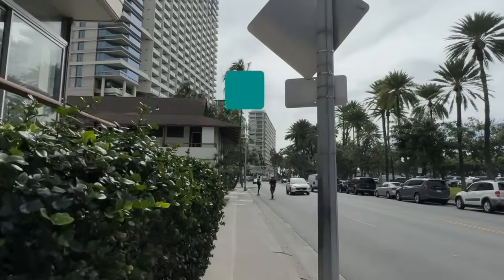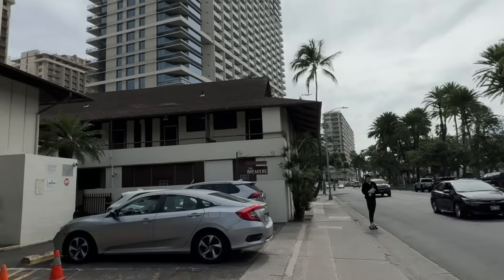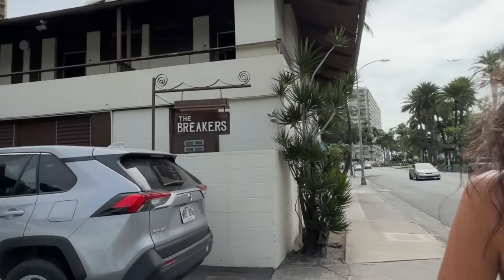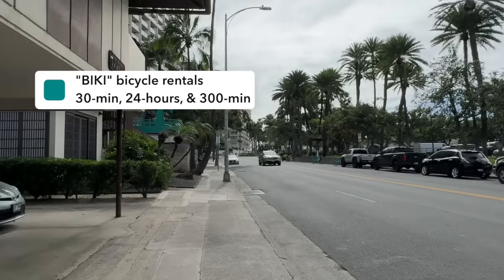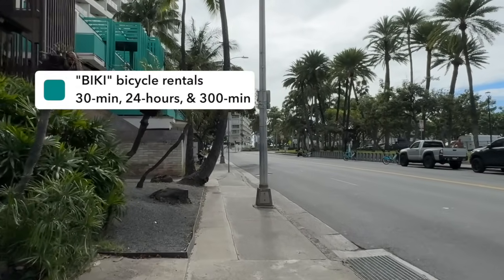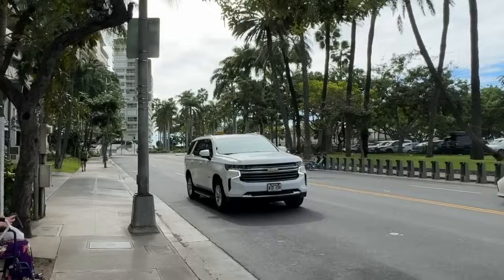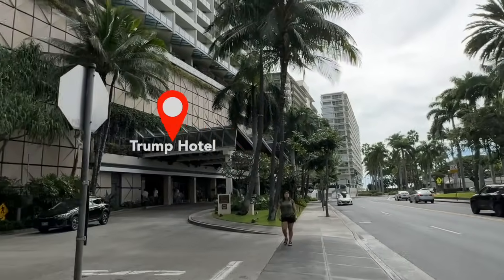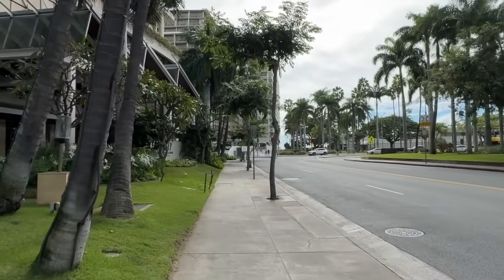Along Waikiki you'll see a lot of those turquoise bicycles — the Biki bicycles. You can rent them from the actual kiosks. I believe they charge four or five dollars for 30 minutes, or you can buy an allotment of minutes at four hours and use it throughout your stay. You can get one bike from one station and ride it to another station. On my left-hand side is the Breakers Hotel. And then those are the Biki bike station kiosks I mentioned. On my left-hand side is the Trump Hotel, and there's also a steakhouse on the ground level. Directly in front of me is the Waikiki Shore property.